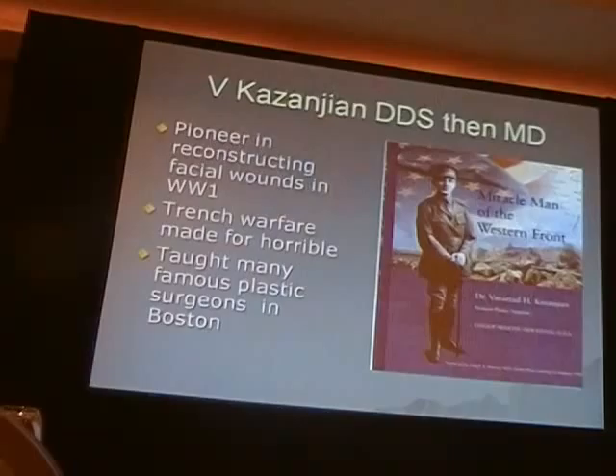Here's a picture of Dr. Kazanjian — as I mentioned, a dentist, then a doctor. He was a wonderful reconstructive surgeon, and he became a physician, became a plastic surgeon, and he taught many very famous plastic surgeons who came out of Boston.